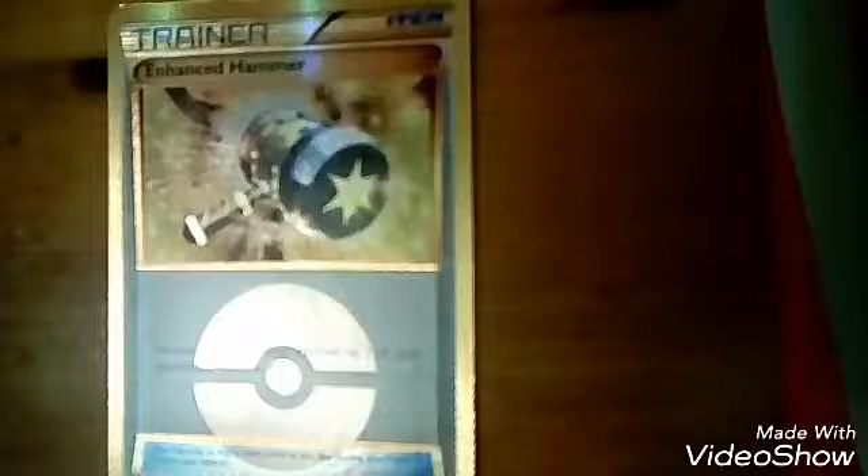This is my Secret Rare Switch. It was made in 2015 and it was from the Primal Clash series. This is also a Secret Rare, so also rare. This is my Enhanced Hammer from the Primal Clash series. It's also a Secret Rare.